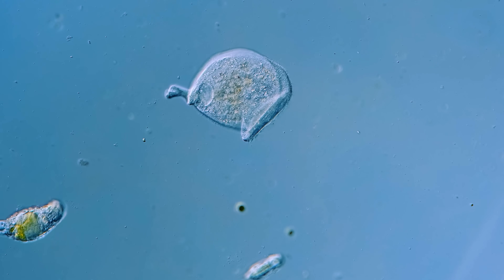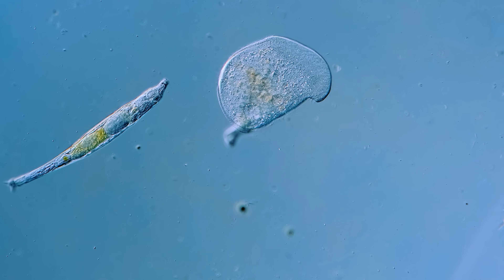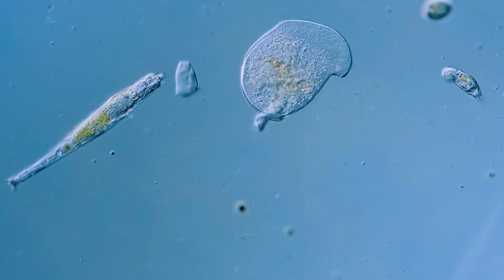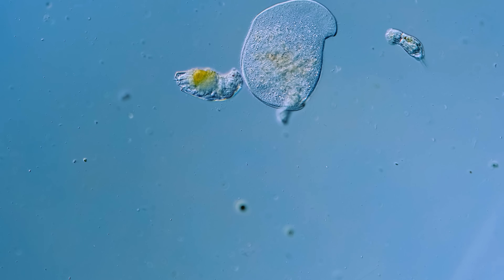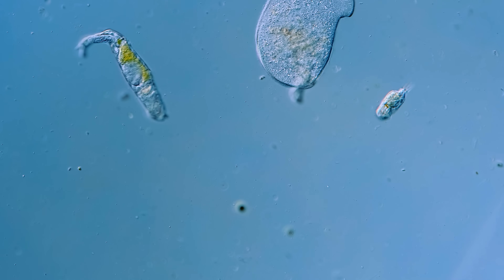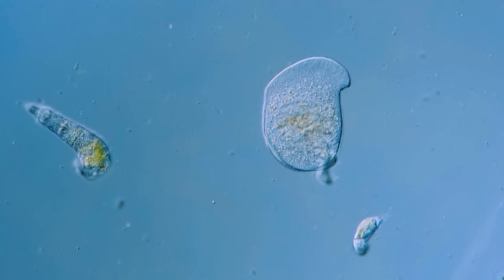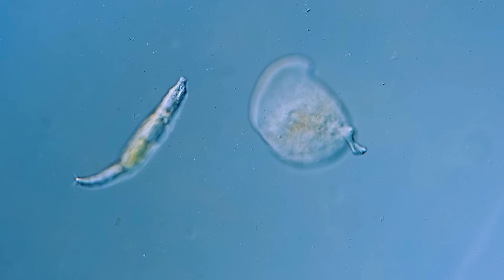We aren't in the business of news here at Journey to the Microcosmos, but we do sometimes find something that feels like it should be breaking news. Like when James, our master of microscopes, manages to find a microbe that hasn't been spotted since the 1930s. That always gets the rest of us on the Journey to the Microcosmos team excited, because we know we're about to see something weird.